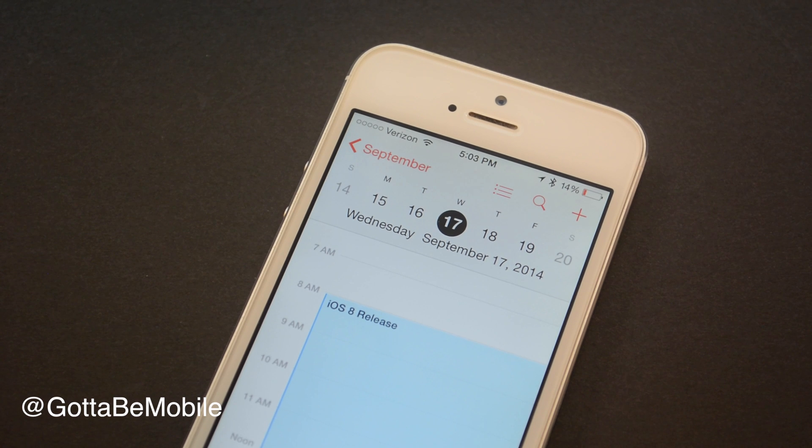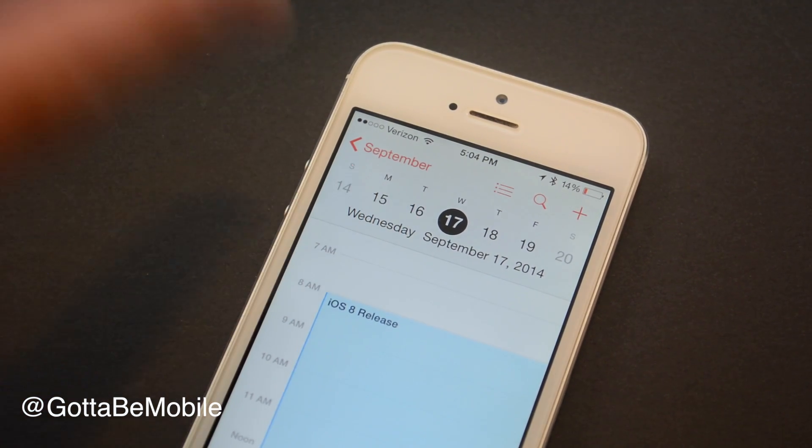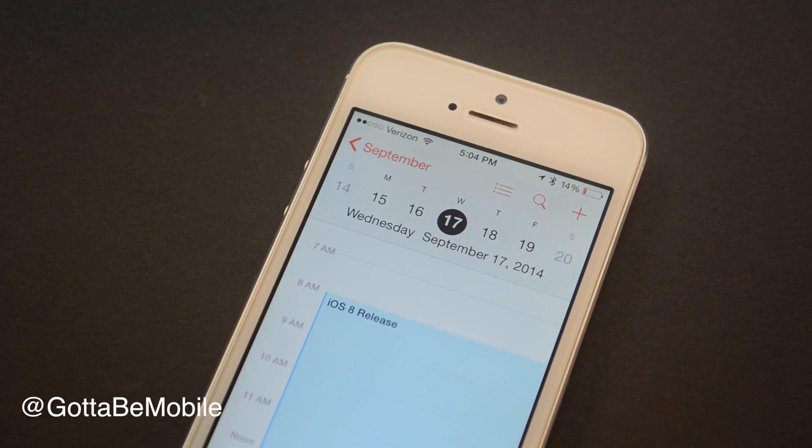Apple has not yet announced an iOS 8 release date, but it looks pretty good that we're going to see it arrive on Wednesday, September 17th. That's probably going to happen around 10 a.m. Pacific, 1 p.m. Eastern. This is based on Apple's previous history — they typically release an iPhone about a week and a half after the announcement, putting the iPhone 6 release date on September 19th, and two days before that we typically see a new version of iOS. This is based on two credible sources saying Apple will hold an iPhone 6 event on September 9th.